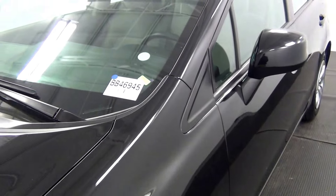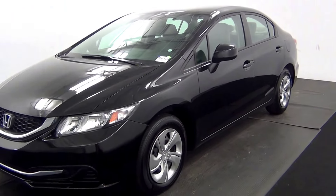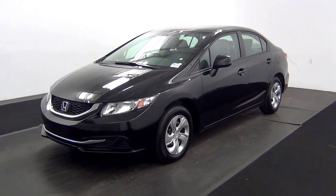Welcome. Today we're going to do a walk around a 2013 Honda Civic. Stop number BB46945.